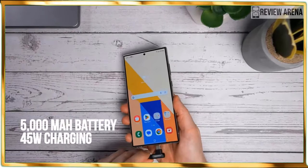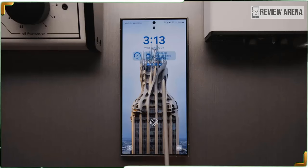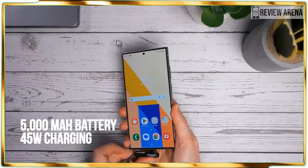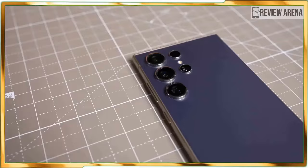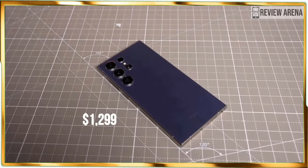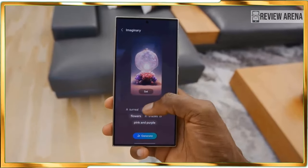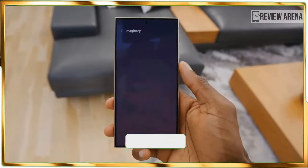The Galaxy S24 Ultra sets the benchmark for all other phone releases in 2024. Knowing that the price increase to $1,299 does complicate matters a bit, given that the majority of its AI features are practical and combined with its performance and battery gains, it's still worth getting the Galaxy S24 Ultra if you are in the market for a super phone or upgrading from a handset that's a few years older.